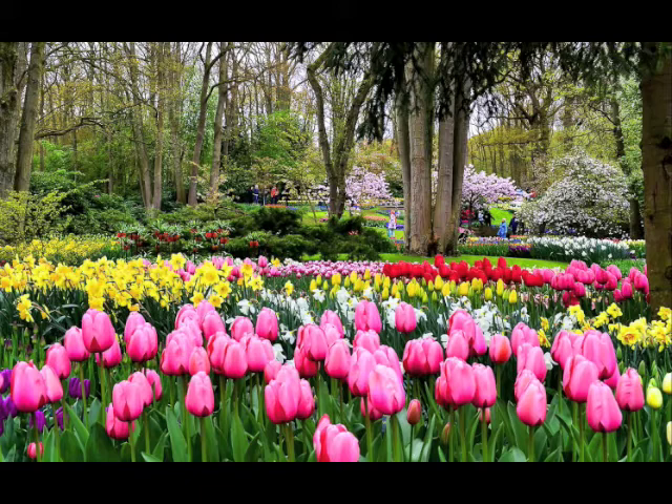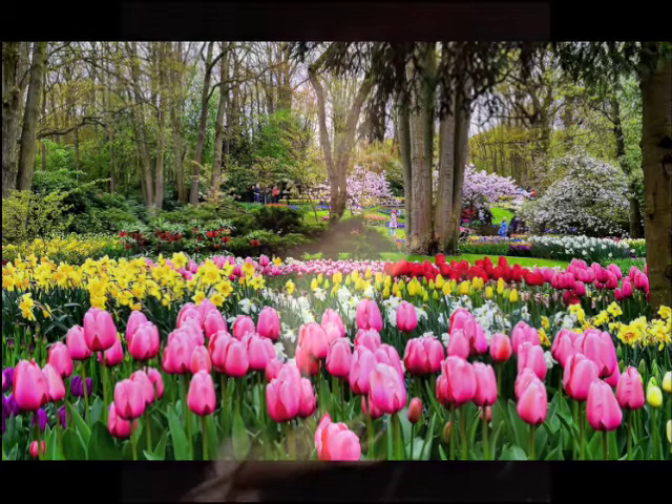The Dutch have long been famous for their flowers. In the 17th and 18th centuries they were also renowned as flower painters. The pick of the bunch was Rochelle Rice, born in 1664, who lived and worked in The Hague and Amsterdam. Having 10 children did not prevent her becoming one of the leading creators of floral still lifes. Her father was a professor of anatomy and botany in Amsterdam, giving her access to exotic plants brought from the Far East and elsewhere by Dutch traders.